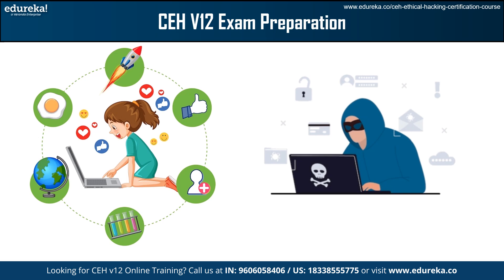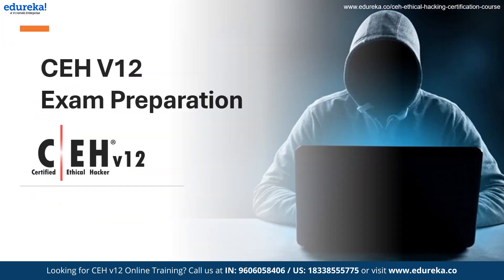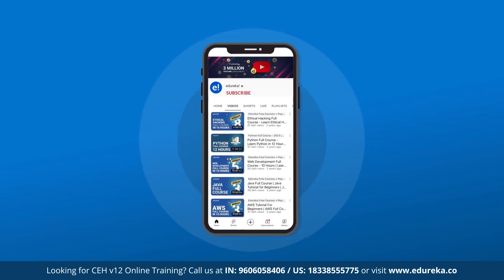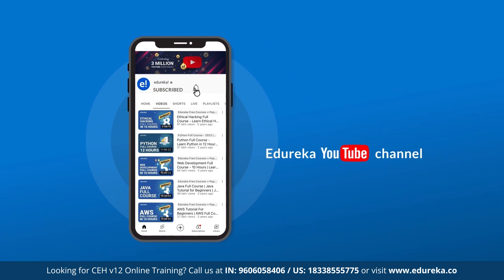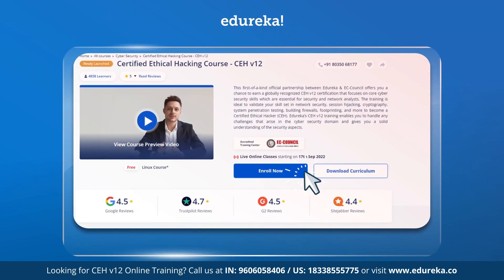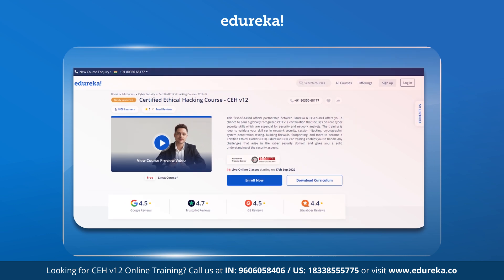Hey everyone, I am Priya from Edureka, welcoming you all to this session of CEH V12 exam preparation. Please consider subscribing to our YouTube channel and hit the bell icon to stay updated on latest content by Edureka. Also, visit the Edureka website for training and certification courses — the link is in the description box below.